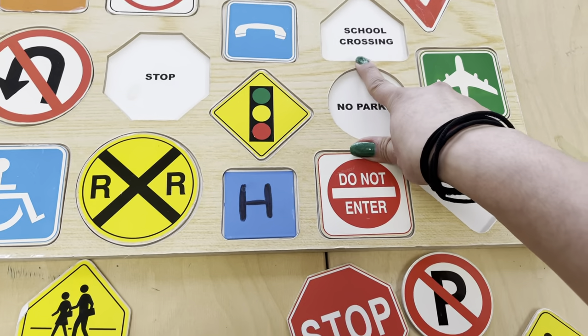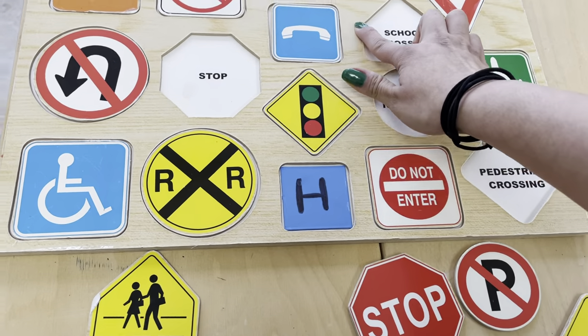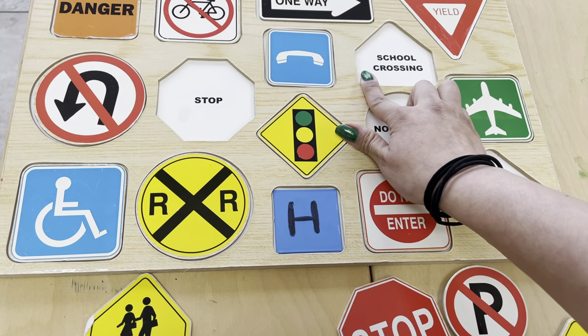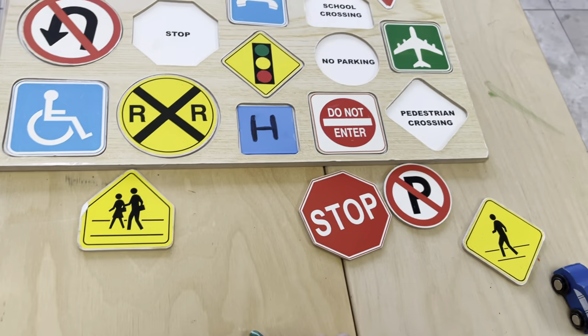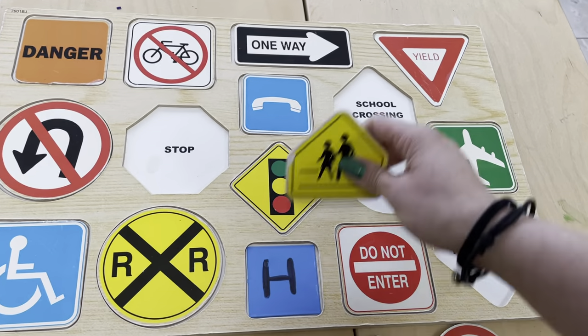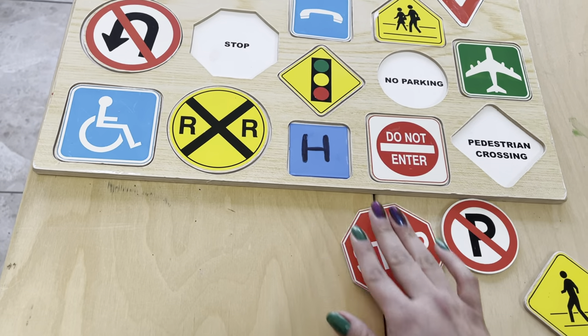Then we have this one here. How many sides does it have? One, two, three, four, five. It's a pentagon because a pentagon has five sides and five angles. And this is a pentagon. This one means school crossing, so cars have to be careful because there might be families passing by.